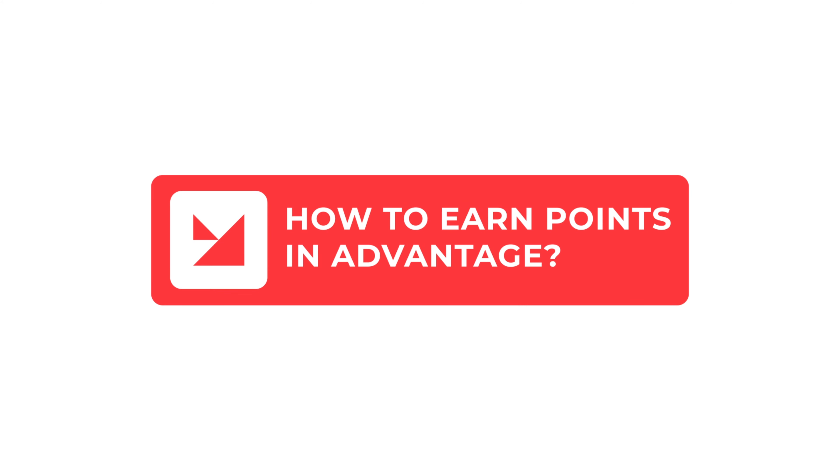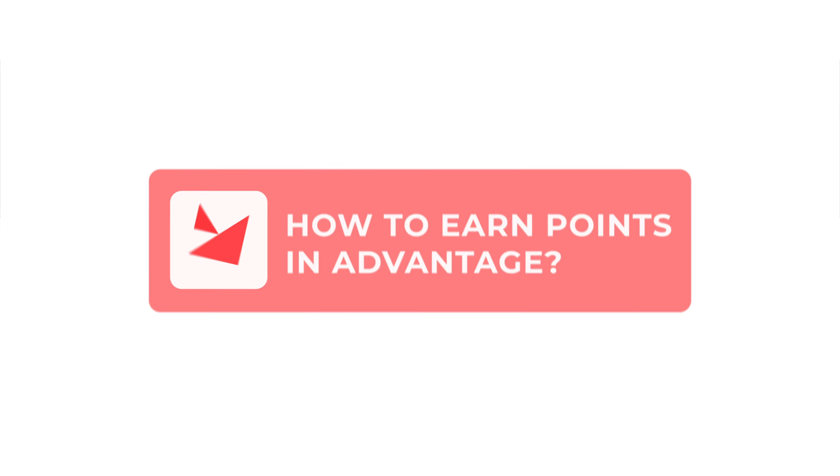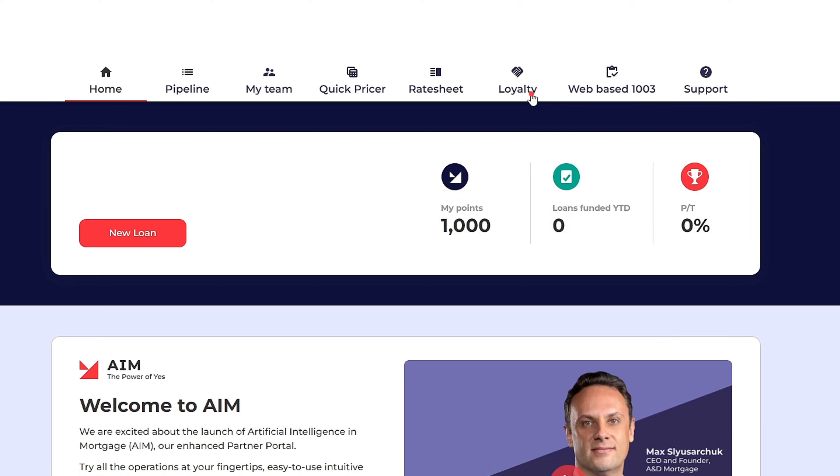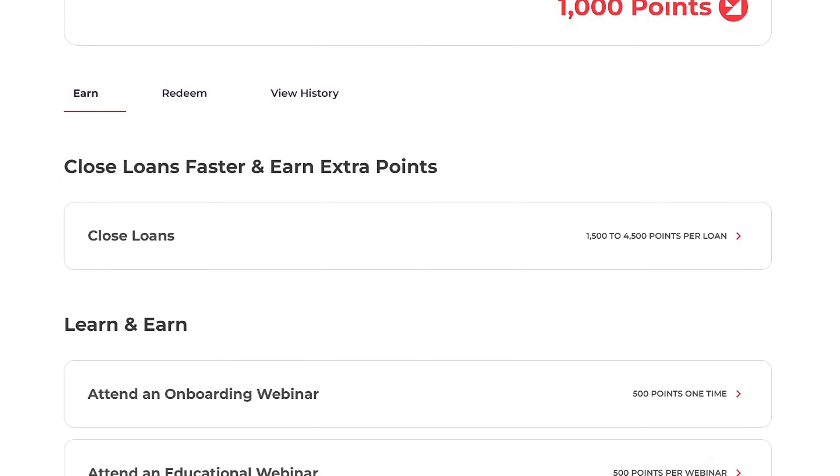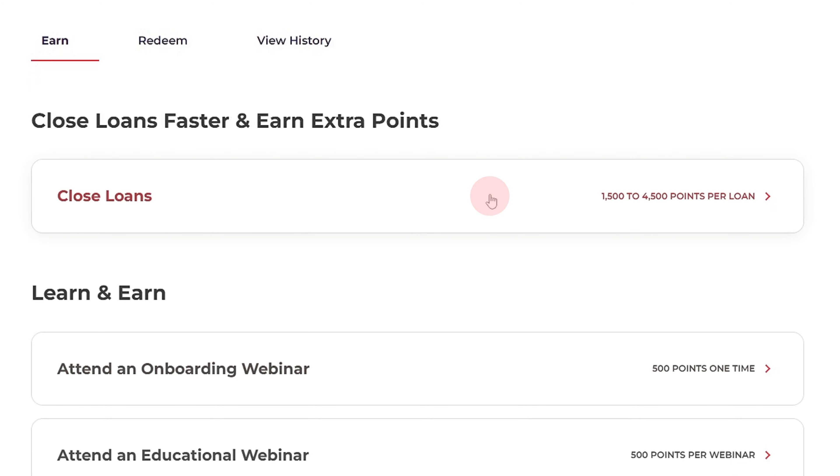Wondering how to earn points when you close a loan? This video will walk you through it. The Advantage Loyalty Program rewards you for closing loans, speed, and smooth sailing through the underwriting process.